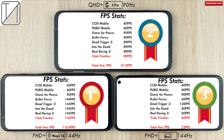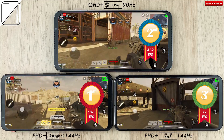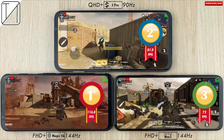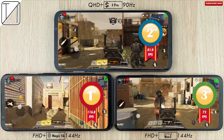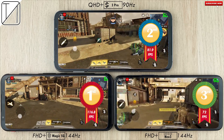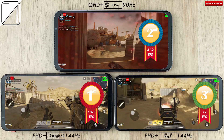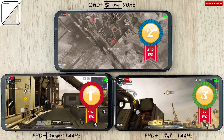First place goes to the Nubia Red Magic 5G with a total average of 116.8 FPS. Remember, a few games were capped at 60 and 90, so it would have been higher without those caps. The Black Shark 3 Pro takes second place with 81.9 average FPS, and the iKU Neo 3 finishes last with 72 FPS — the only game it could truly hit its frame rate on was Dead Trigger 2. Nubia continues to shine, making things compatible with pretty much every game at its max refresh rate. Check the links in the description to buy. This is TechNik — see you in the next one.